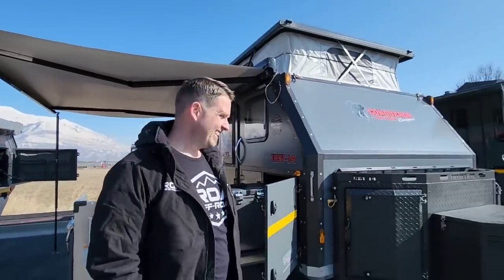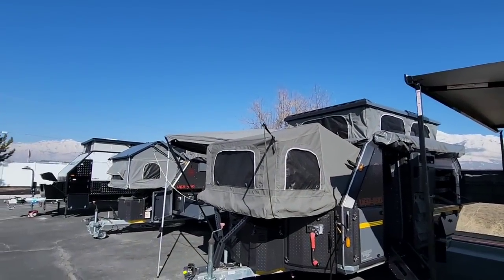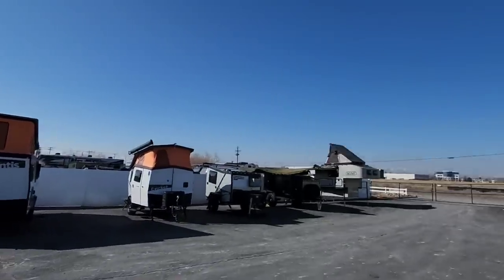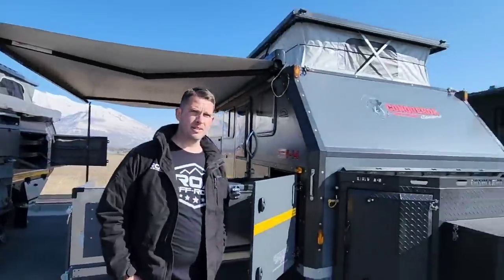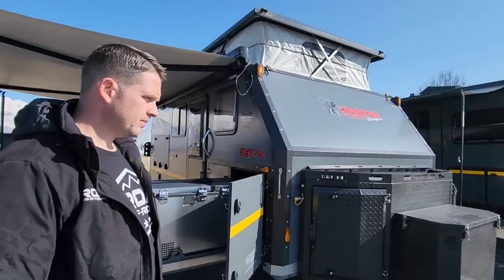We've been looking at a lot of RVs today. If this is the first video you're watching, you definitely want to go back and check out some of the insanely off-road capable travel trailer RVs they have here. They carry all the main brands you want to look for, and if you want something truly off-road capable, this is the place to look.